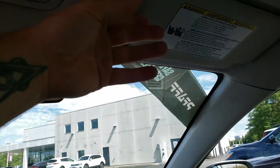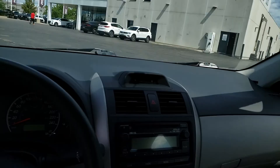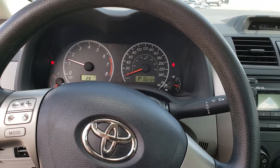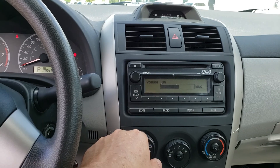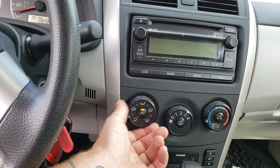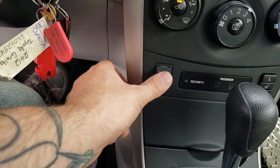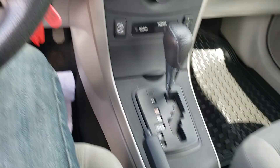Turning the vehicle on — it runs well with no weird noises. The radio works. The air conditioning and heat system all blows; on the test drive I will make sure the A/C and heat are fully working, but everything seems to turn on as it should. There is an auxiliary port, and the heated seats seem to work. Everything seems to be in working order.